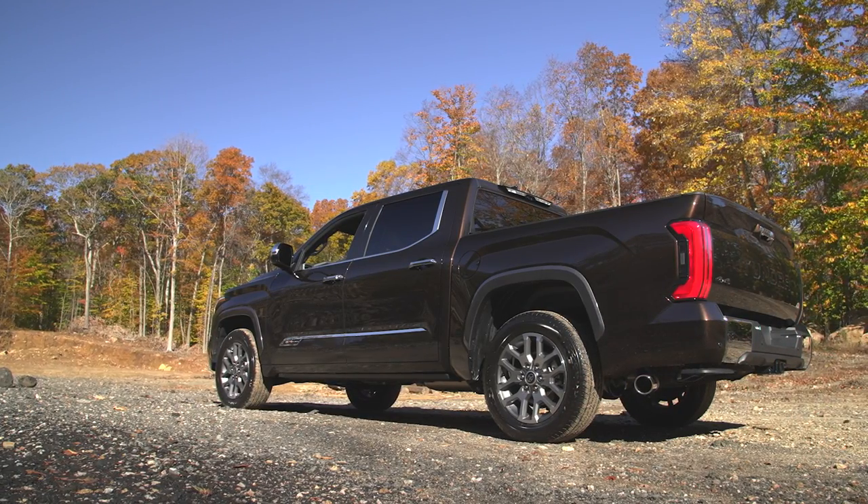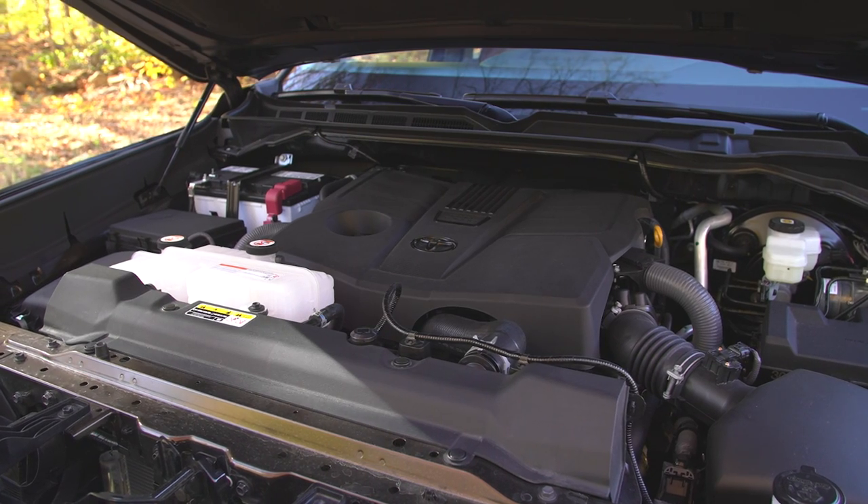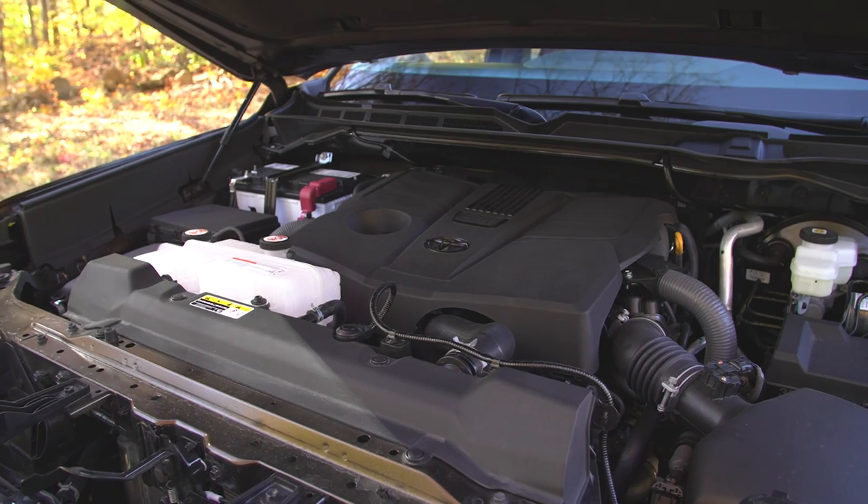It's an all-new truck with a new powertrain: a twin-turbocharged V6 with a 10-speed automatic, making 389 horsepower in the standard version. There's also going to be a hybrid — a twin-turbo V6 with even more power, kind of along the lines of the Ford PowerBoost hybrid. It's not really about fuel economy so much as giving the truck even more capability. We're going to get both the standard and the hybrid for testing.